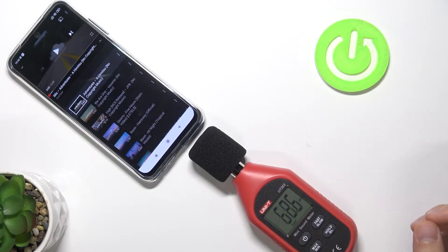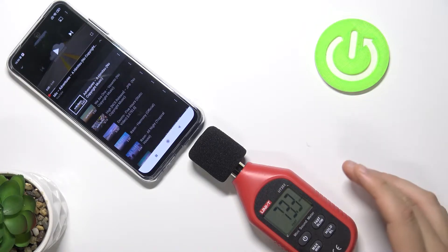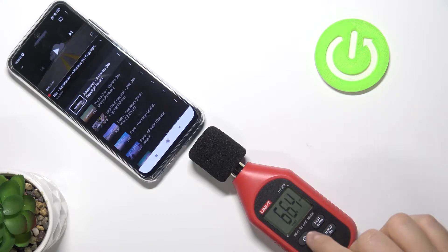Welcome. Today I am with Xiaomi Redmi Note 10S and in this video I will show you the loudest speaker level of this smartphone. I will measure the sound level with a decibel meter. I will set the device right now to the maximum value. Maximum value mode.